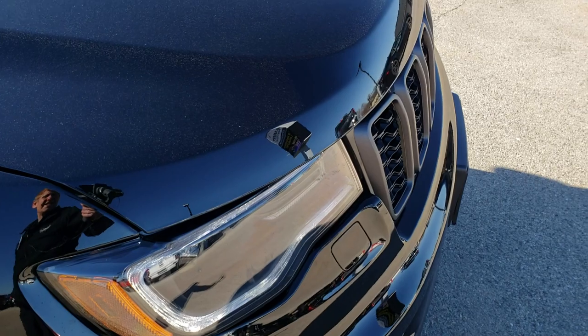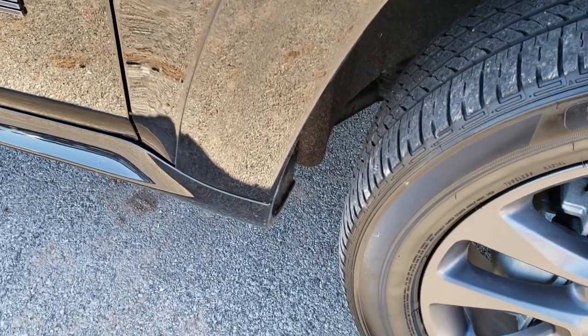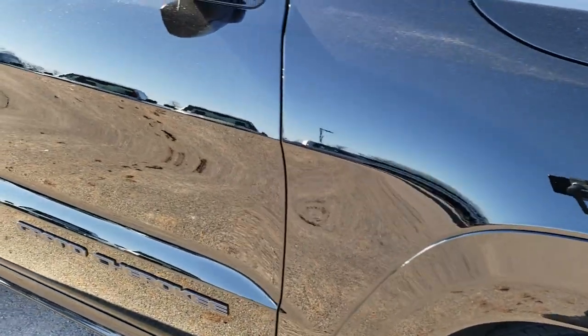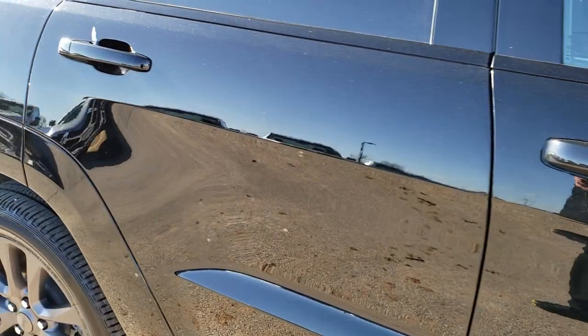I didn't see any dents or dings on the hood. Passenger side fender is in excellent shape as well, and the passenger side rim is very clean too. As you go down this side of the Jeep, you can see just how clean the body is, how reflective and mirror-like that paint is.